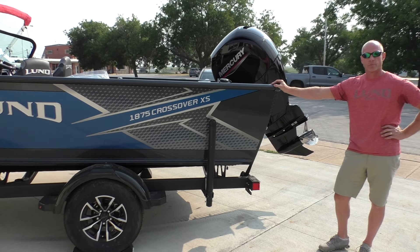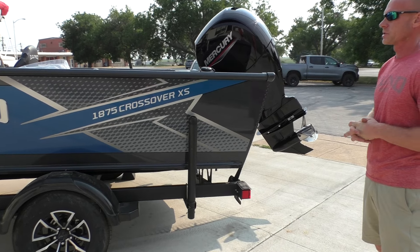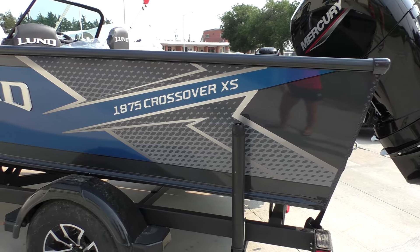Hi, this is Travis with Wakanda Boats here in Republican City, Nebraska. We're also in Glenelder, Kansas. Today I'm super excited to show you the brand new 2025 model 1875 crossover.